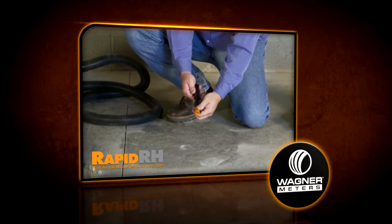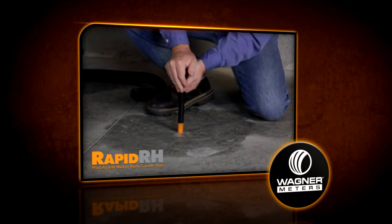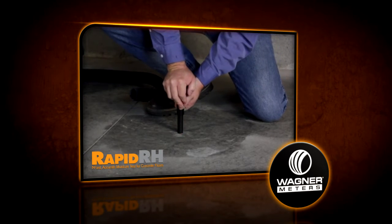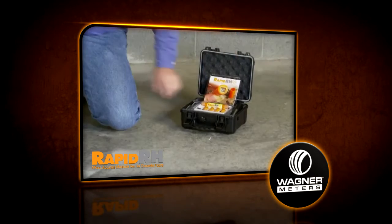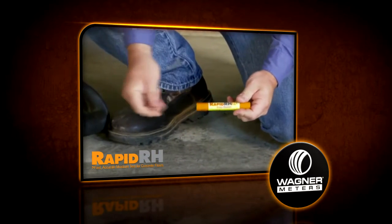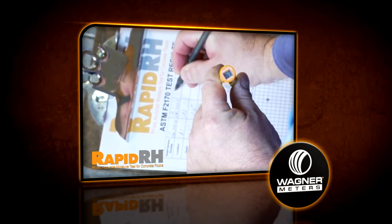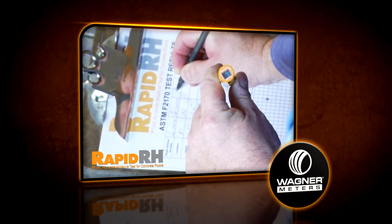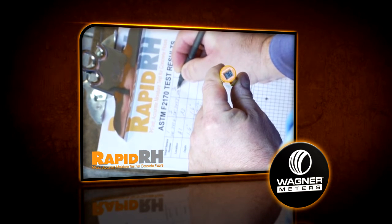The Rapid RH is a revolutionary, state-of-the-art relative humidity probe that significantly decreases the time it takes to measure moisture in concrete slabs. It eliminates guesswork and messy testing methods, is disposable, and can be left in the testing area.